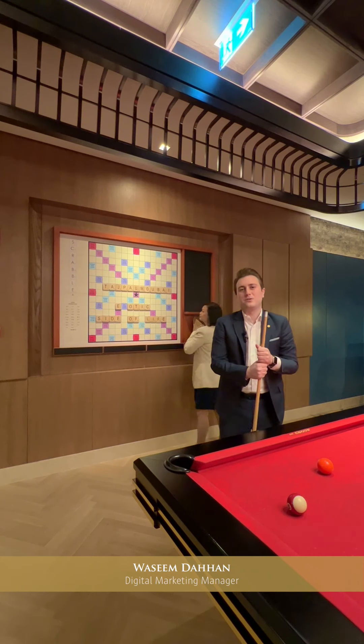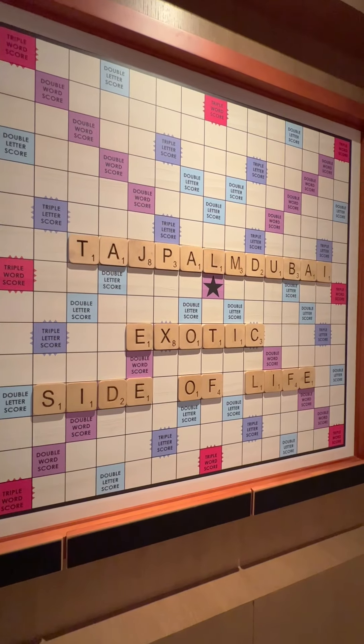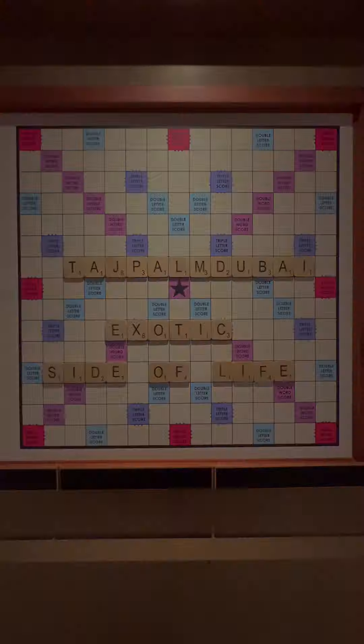You can find us on social media at Taj Palm Dubai, so be sure to like, follow, and connect with us using the hashtag Exotic Side of Life. Thank you.